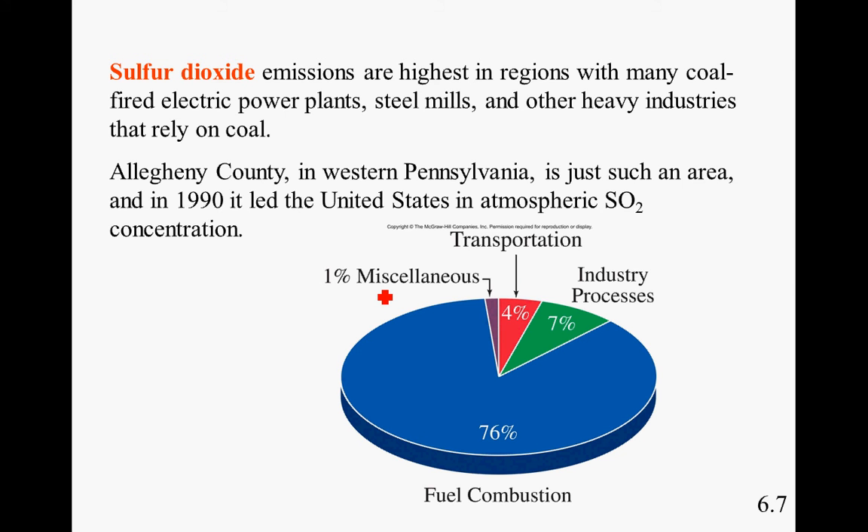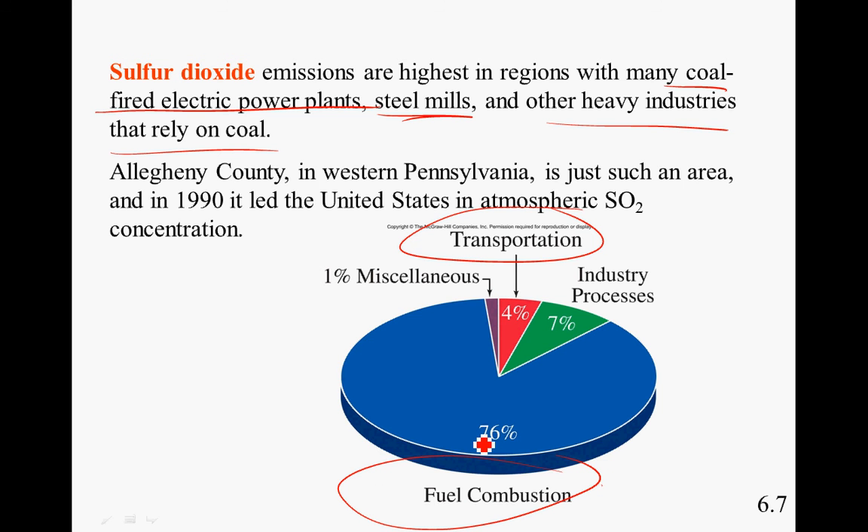Sulfur dioxide emissions are highest in regions with many coal-fired electric power plants, steel mills, and other heavy industries that rely on coal. Allegheny County in western Pennsylvania is just such an area — in 1990, it led the United States in atmospheric SO2 concentration. There is a direct link between coal consumption and sulfur dioxide production. Since gasoline and diesel fuels contain relatively low amounts of sulfur, transportation does not contribute much to acid rain from sulfur oxides. Fuel combustion is actually the greatest contributor.